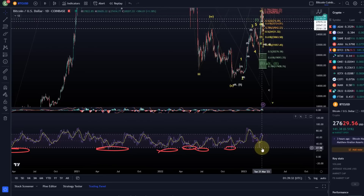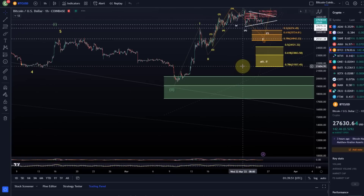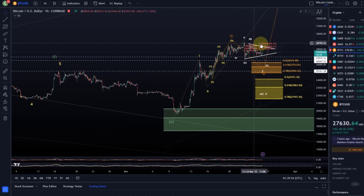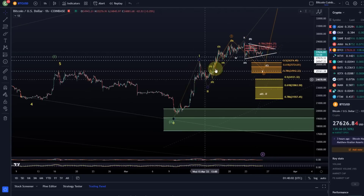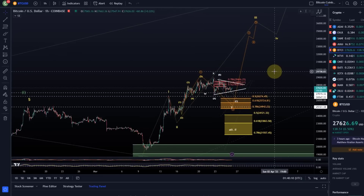I like to use the RSI to look for divergences and to look for oversold areas on the daily. Overbought is basically useless on the Bitcoin chart, but oversold is a very useful OG indicator. We also highlighted that we were rallying into resistance, so I switched my trading bot off for now just to see what Bitcoin does — I didn't want to lose all the profit it made on the way up from 23K to around 28K.